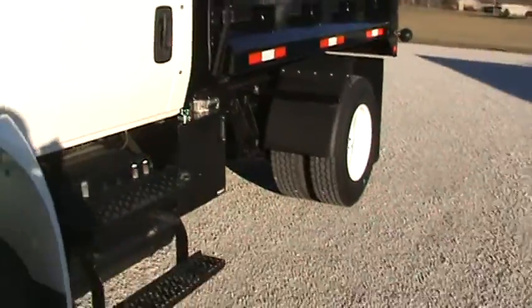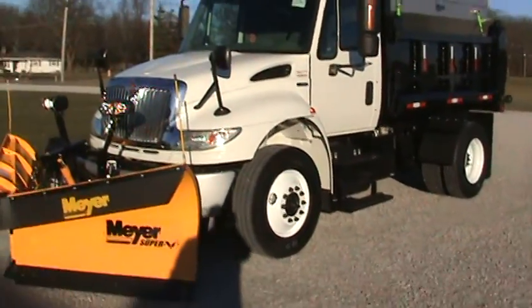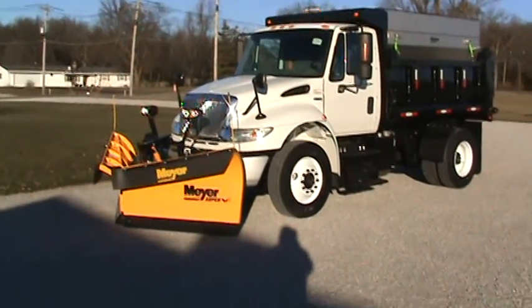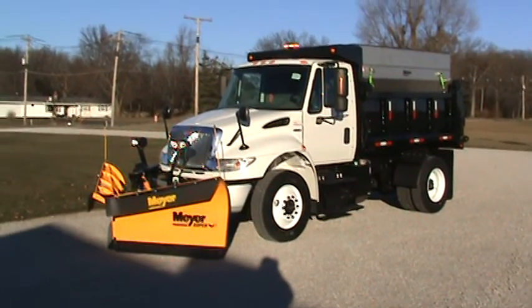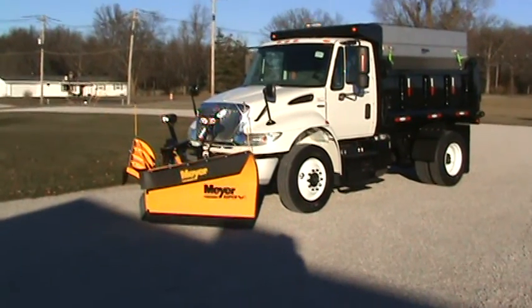It's a nice beast. Get ahold of me at 260-437-4577. We can do transportation wherever it's at, or financing if needed. 260-437-4577. Impressive unit.